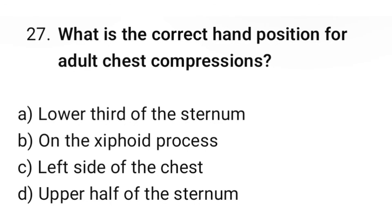Question number 27. What is the correct hand position for adult chest compressions? The correct option is A: Lower third of the sternum.